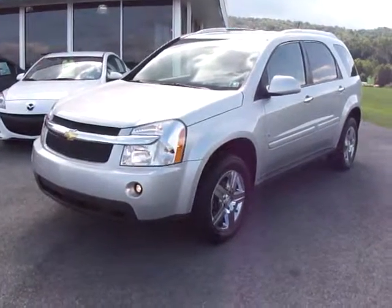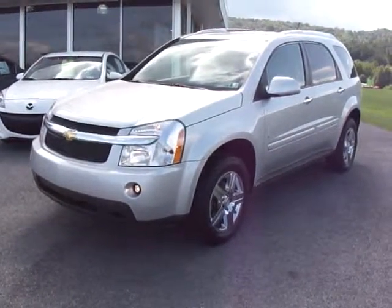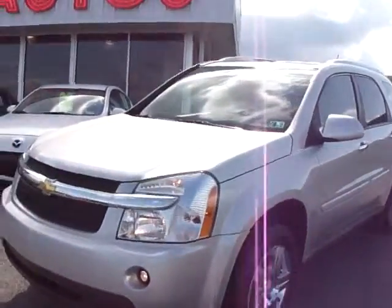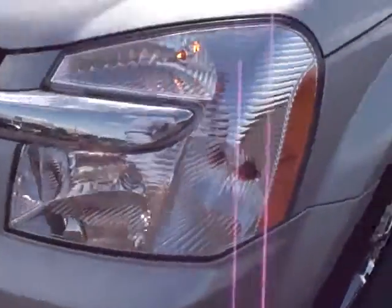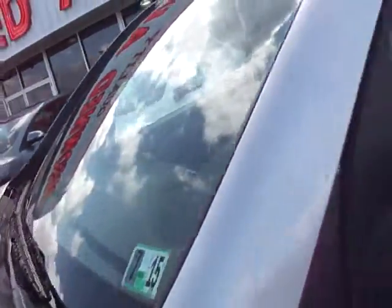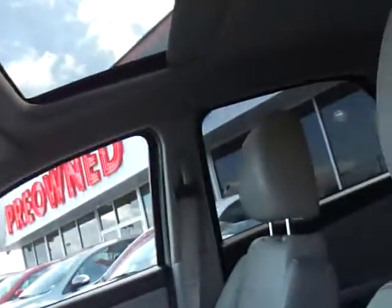Hi, this is Benji with I79 Honda Mazda Arctic Cat, and you're viewing a 2009 Chevy Equinox. This one's an LTZ. It's got fog lights, real good tread on the tires, fresh PA sticker, leather interior, moonroof, navigation, and 73,000 miles.